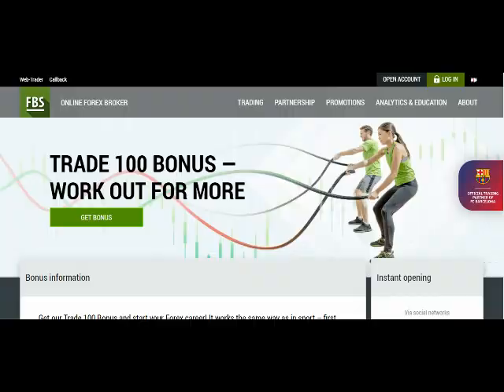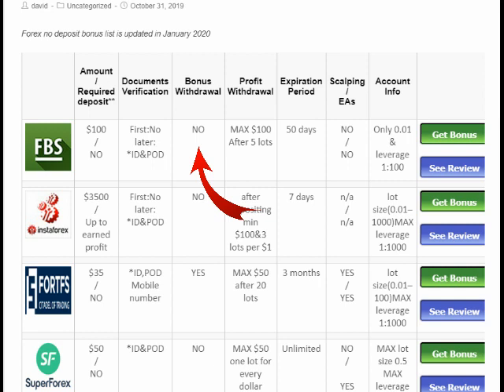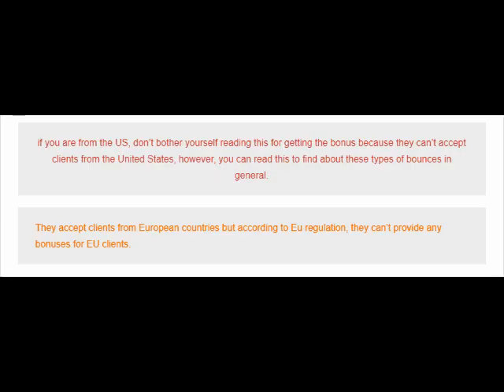Number one: let's start with a $100 bonus. The bonus is not withdrawable, but you can withdraw the profit you've gained trading with it. The maximum profit you can make from this bonus is $100, and you have to trade five lots before withdrawing your profit. You have 50 days to trade with this bonus, and after that it will be cancelled. This bonus is not available for US residents or EU traders.